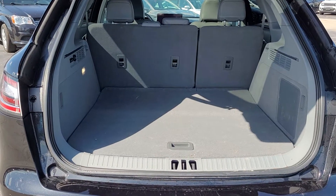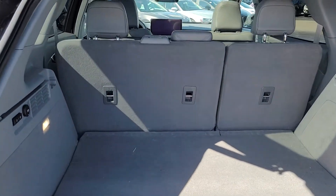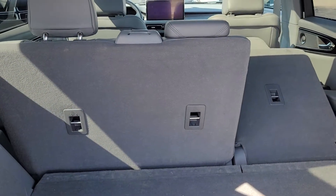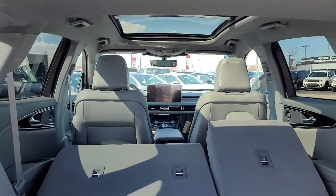We do open up the tailgate here to see that incredible amount of space. There we have a subwoofer, part of our 13-speaker Revel system. The seats do go down with power to really amplify the space you've got here.